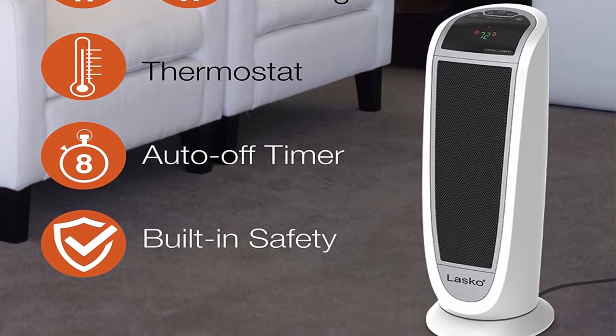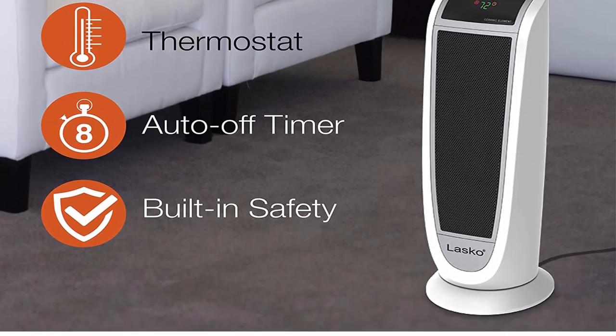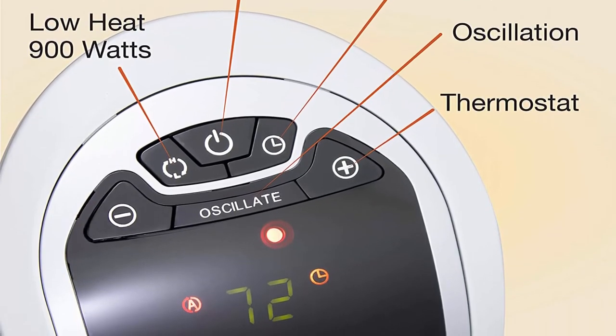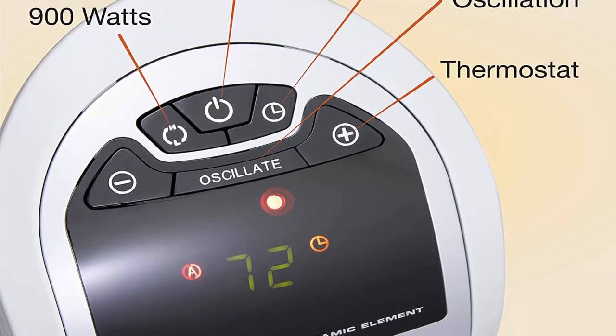Multi-function remote control: the remote control adjusts the temperature, timer, oscillation, and more. Plus, there is storage for the remote on the back of the heater.